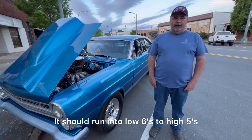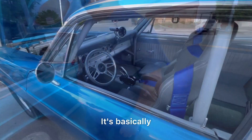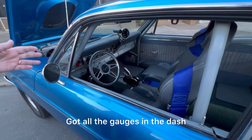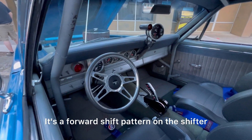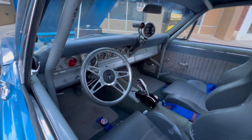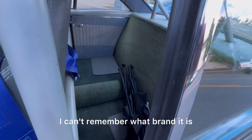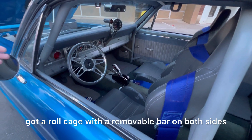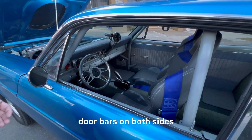It should run in the low 6s or a high 5. The interior's basically got all the gauges in the dash. Got a tach and a shift light. It's a forward shift pattern on the shifter — I think that's a TCI shifter, I can't remember what brand it is. It's got a roll cage with a removable bar on both sides and door bars on both sides.